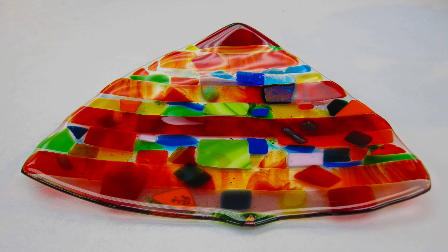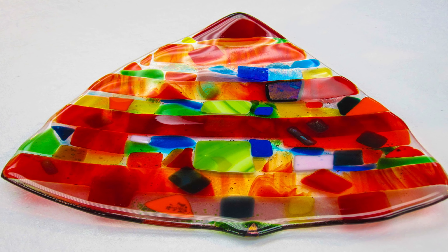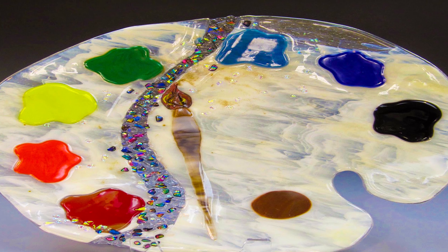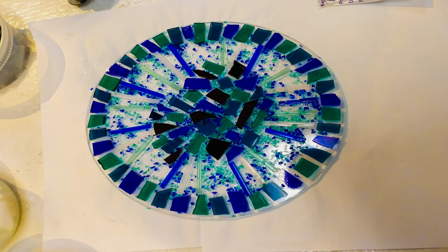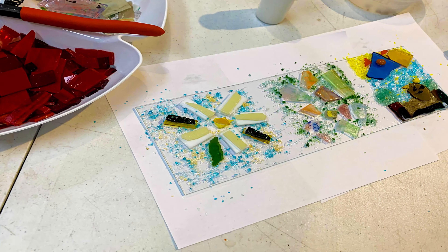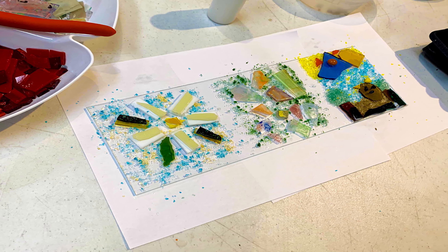The studio's BYOB Glass Art Experience takes place on Thursday evenings and requires reservations. After sips and snacks, guests create glass works of art. Private parties can also be held at the studio, which supplies all the materials and food.